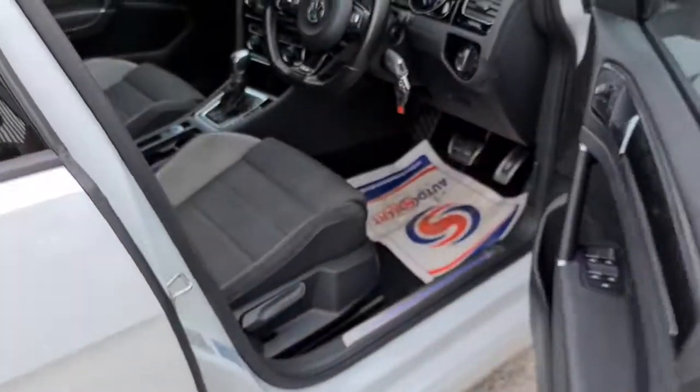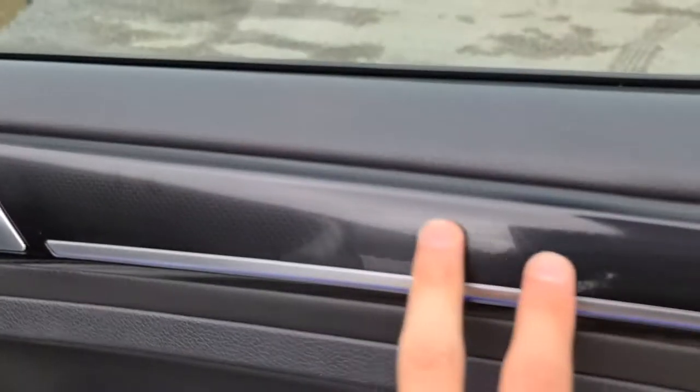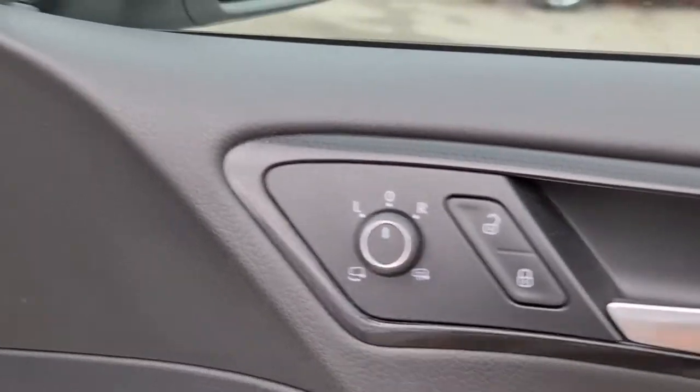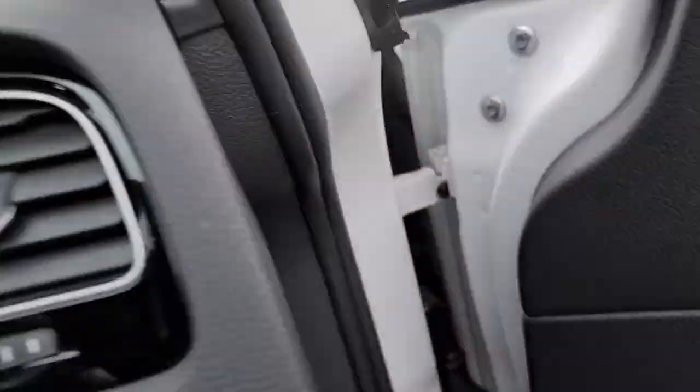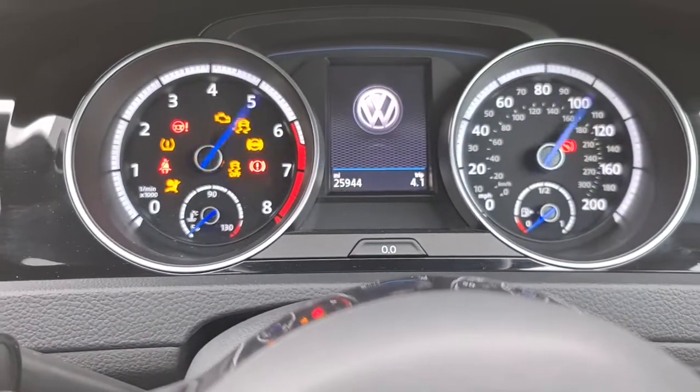The driver has soft touch leather with electric windows, contrasting the black and the silver. You always have the ambient lighting inside as well. You have electric and heated wing mirrors. If you just sit in, you have auto lights — start up done — just shy of 26,000 miles.